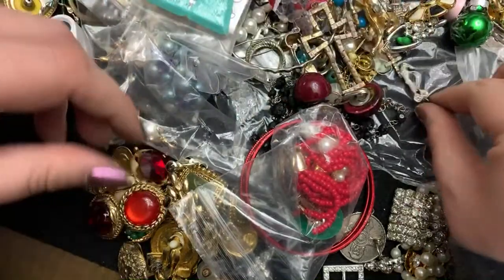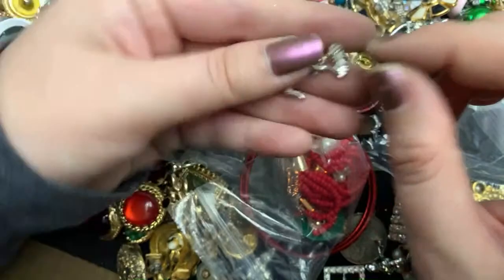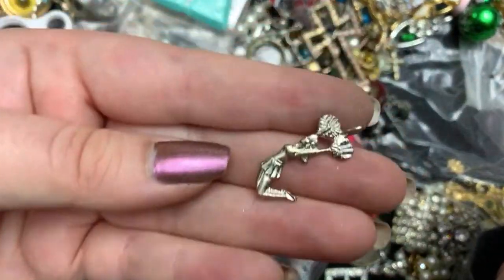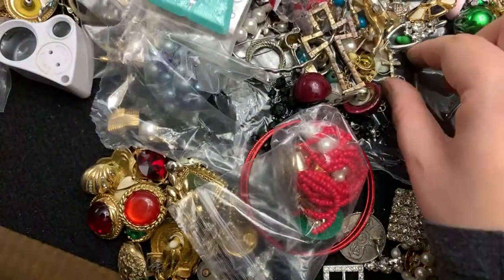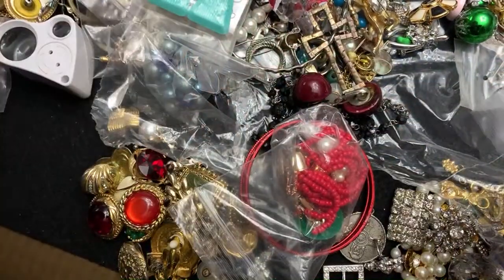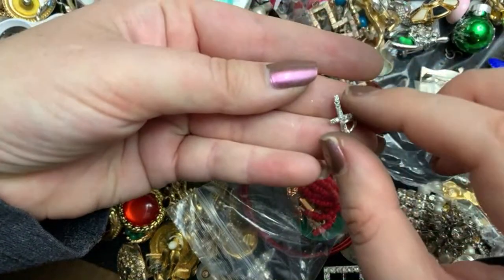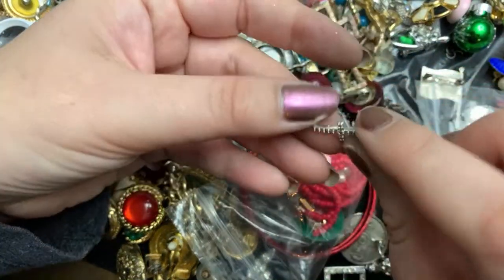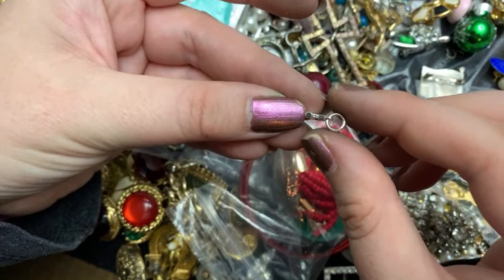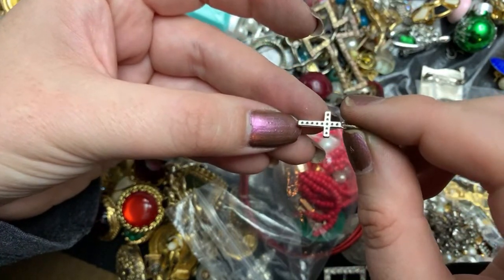Oh, there's so many pretty things but they don't have matches. Yeah, this is 925. The little cheerleader. There's a cross one. That's pretty. I'm going to put this one to the side.